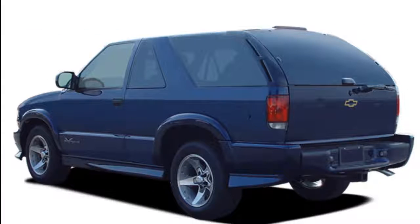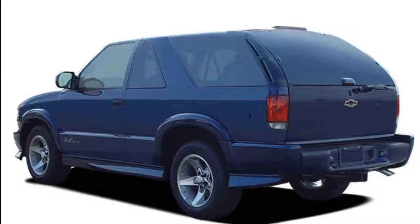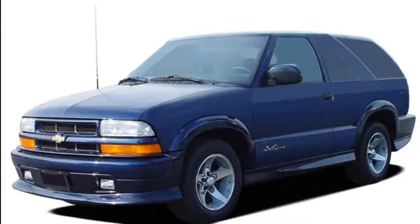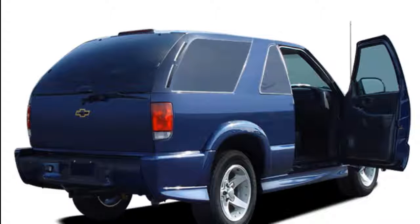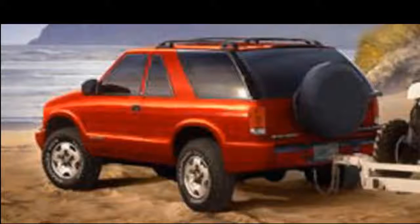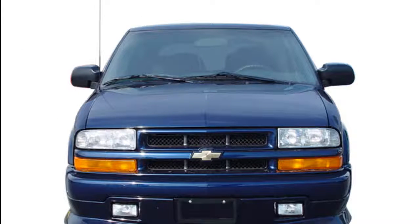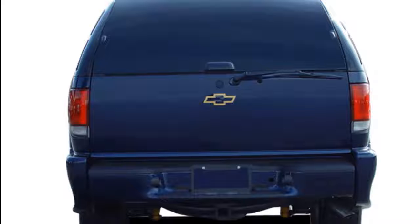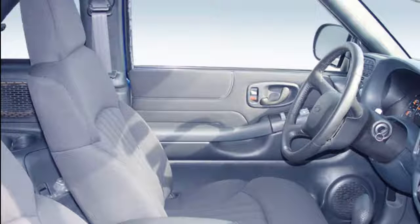The 2019 Chevrolet Blazer reboots a name from the past and leaves truck bona fides behind for crossover comfort. The familiar nameplate won't return on a truck-based SUV. With the reformatted Blazer, Chevy will fill the niche in its lineup left between the five-seat Equinox and the seven-seat Traverse. The new vehicle is a midsize crossover SUV with front-drive roots, seating for five, and a base inline-four engine.